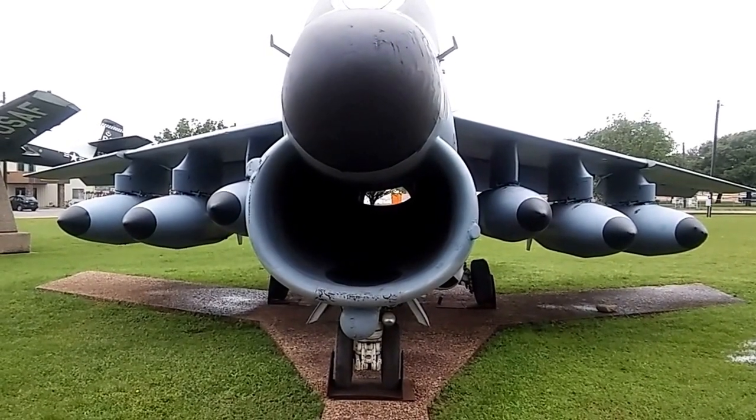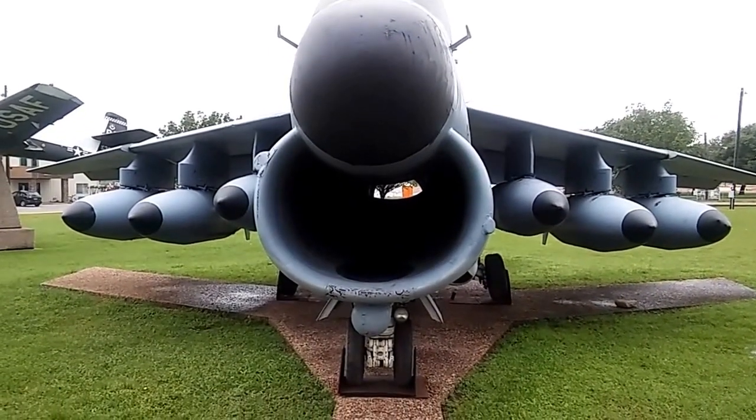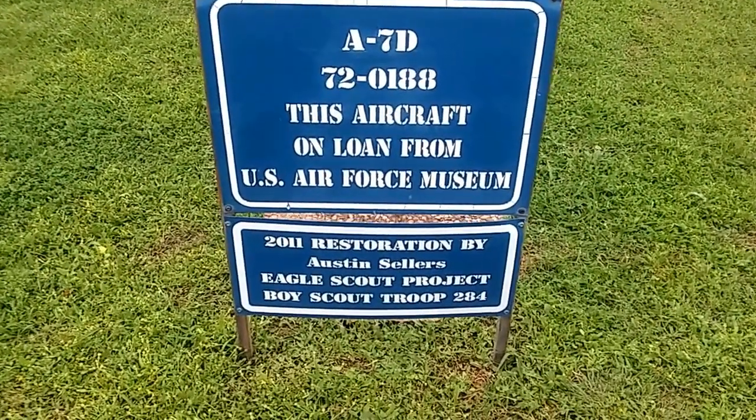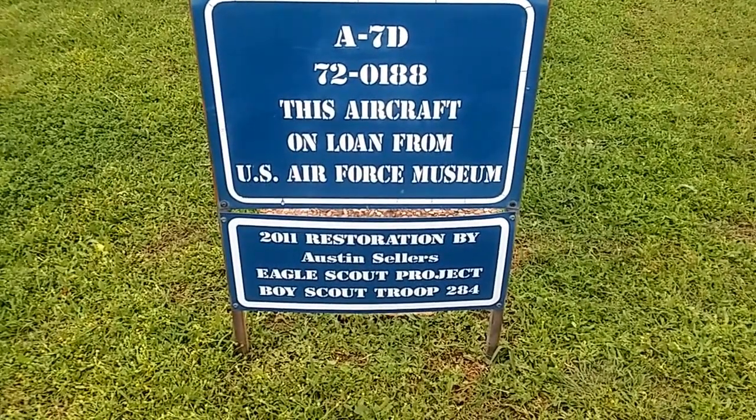It's about 59 degrees and it's a little damp. That's an A7D — here, I'll get it close. I'm at the Burnett County Airport in Burnett, Texas.